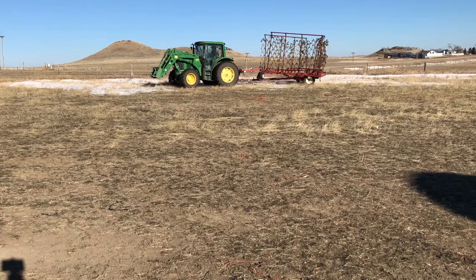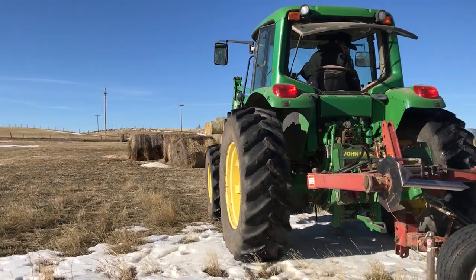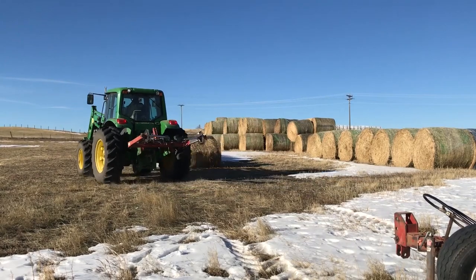Eventually we make it back to the hay yard where we are going to park this thing until we get a chance to work on it. We go ahead and disconnect it and leave it be as we head back to the ranch and the shop for our next project.